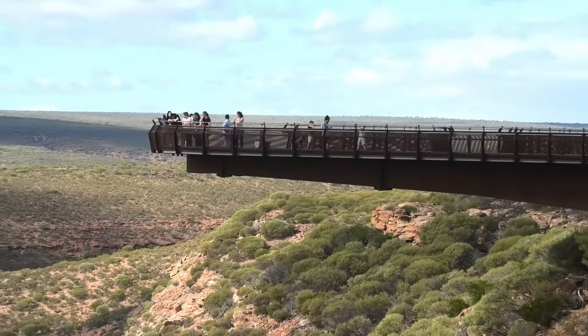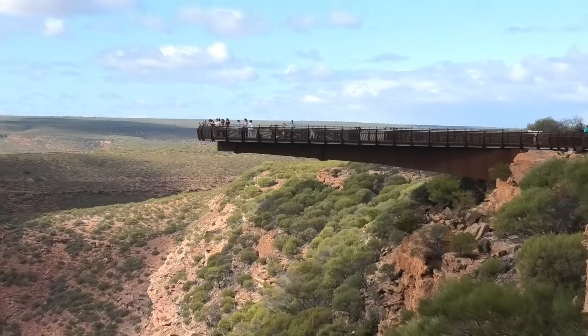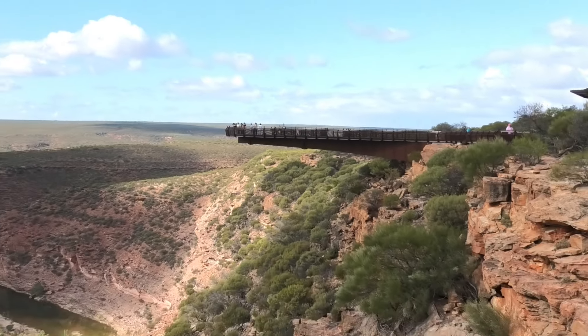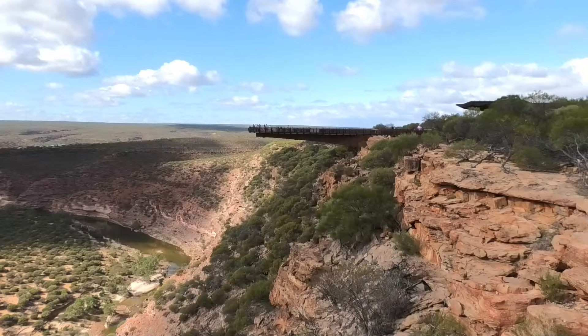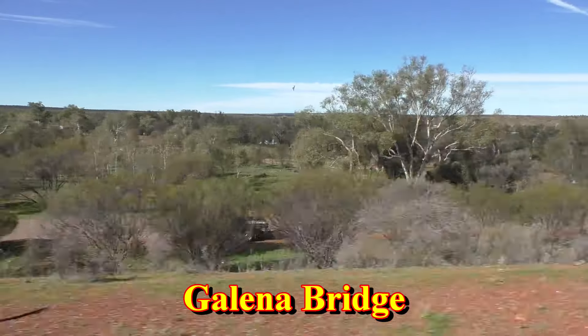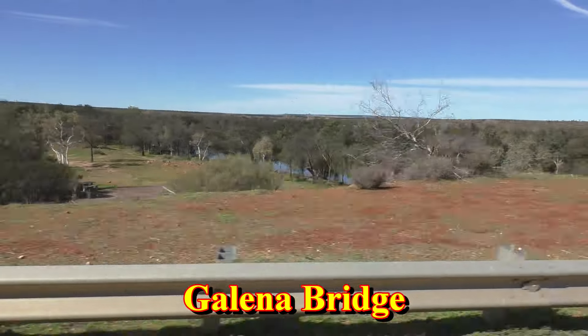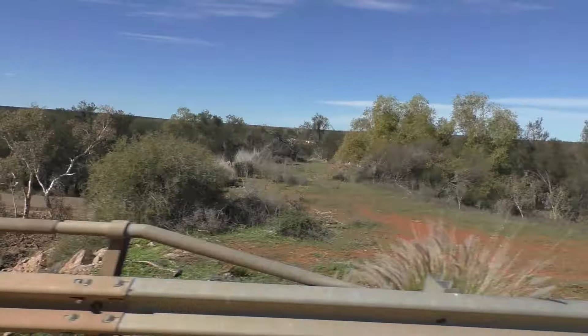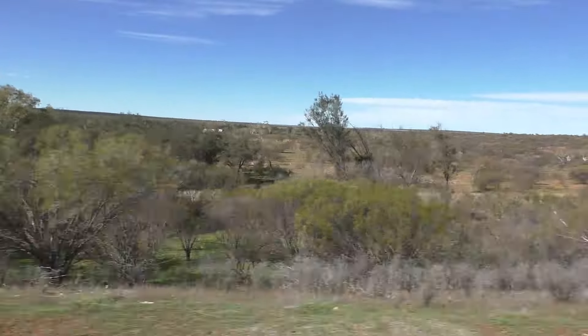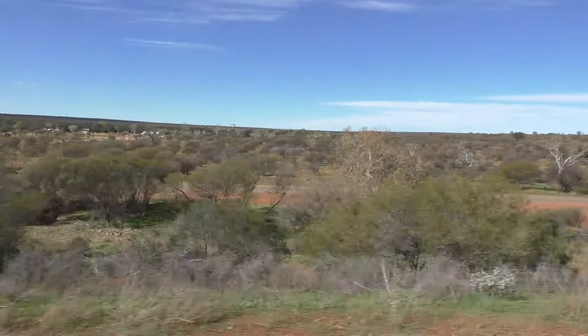If you chose not to do this optional section, then you will have driven north from Northampton, and will reach the Kalbarri Turnoff. That's where we will start the rest of this journey. Another 20 kilometres will bring you to the Murchison River and Galena Bridge. There is a large overnight rest area here with toilets, and you can stay overnight if you need to have a rest.